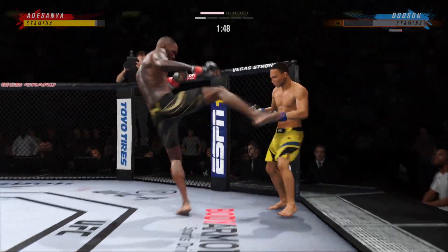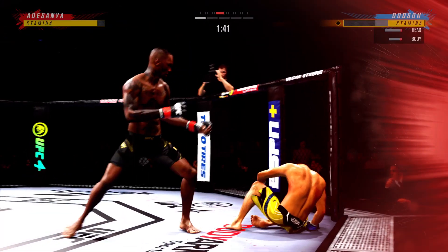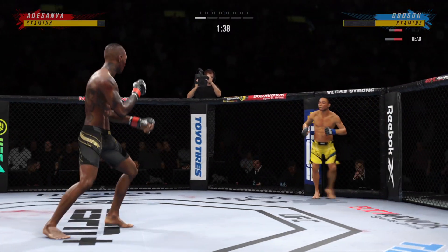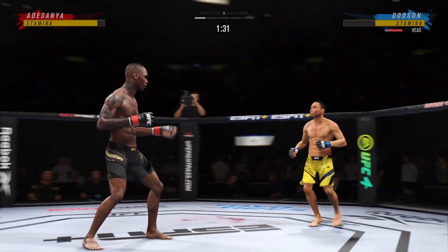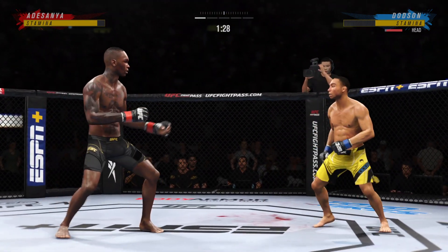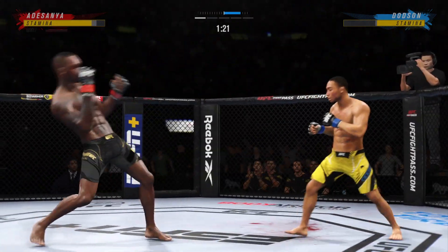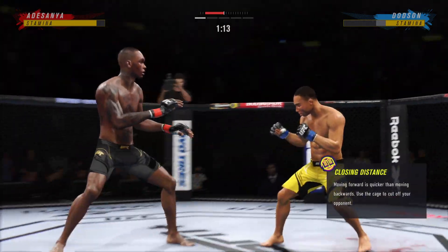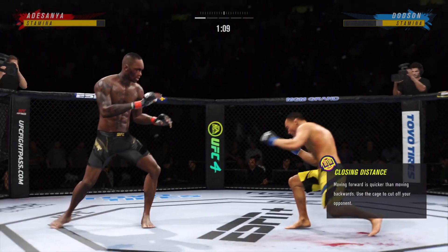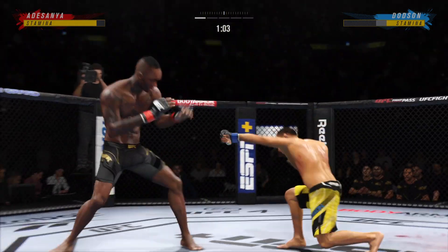He needs to start looking for the finish now. Huge right hand! He's got the kicking game going tonight, lands another one there — a beautiful kick. And all I can think of, better him than me. Almost in range with the straight left, but that's a miss.